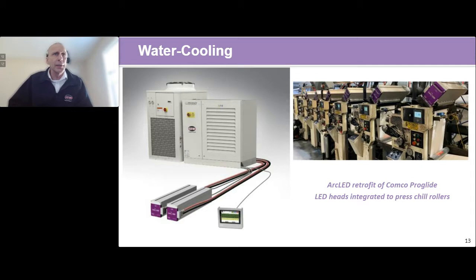On the right-hand side you can see an example of a LeoLED water-cooled LED curing system mounted on a ComCo ProGlide, and the nice thing is that it's mounted on a chiller to keep the substrate at a controlled temperature. Looking at that ComCo ProGlide — this is a relatively old machine — if you take an old machine and put a brand new LED system on it, you've elongated the life of that machine for a good 10 to 12 more years, as opposed to just discarding it and buying a new one. This is another opportunity to make your equipment and assets last longer.